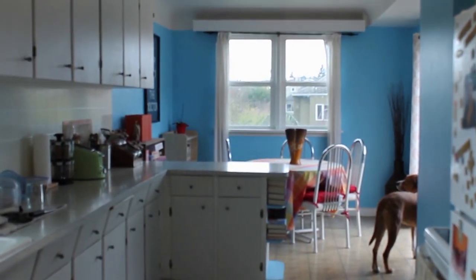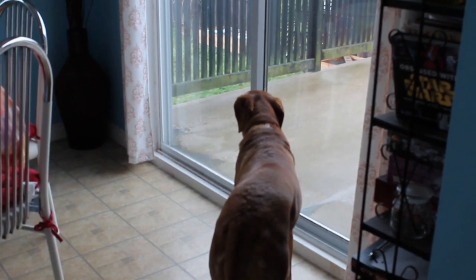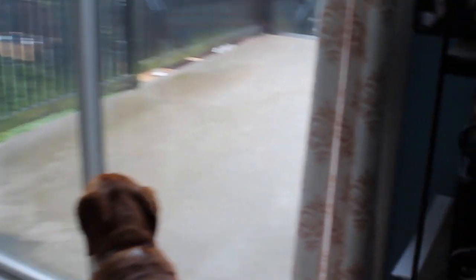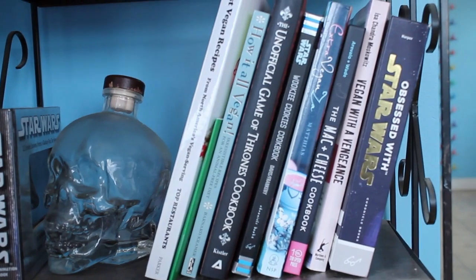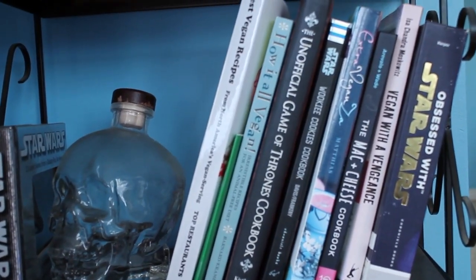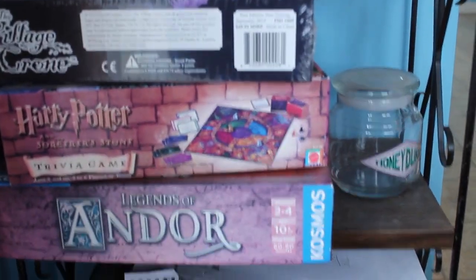Starting off in our kitchen slash dining room, this is Debbie, who desperately needs to be outside even though I'm sure she was out five minutes ago. And this is our little selection of books in this room. It's just half a shelf of books here, with some cookbooks that are mine, and some Star Wars books that are Ron's. We have some decorations and some board games.